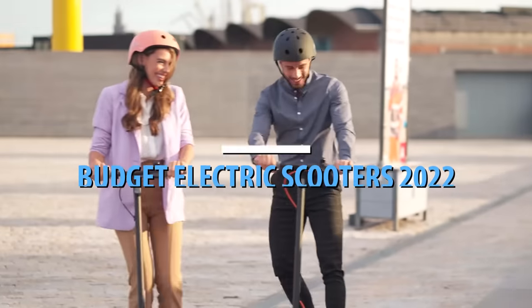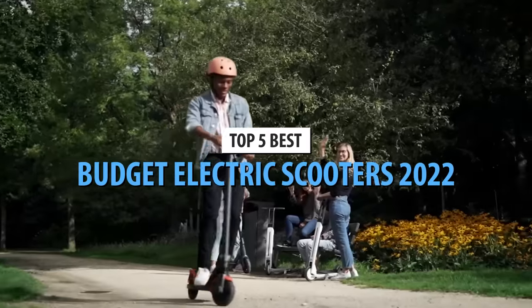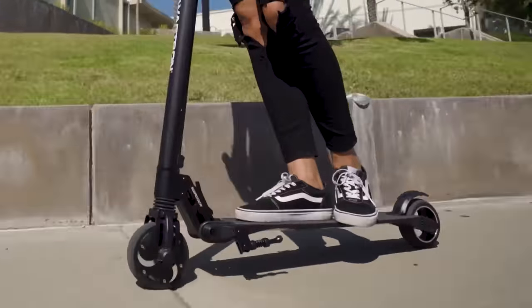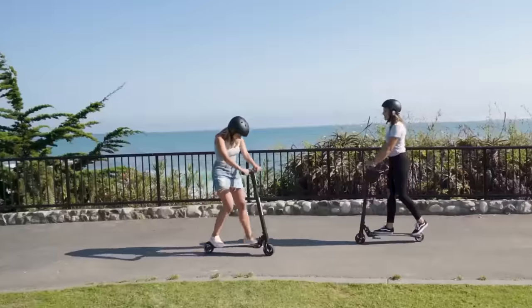What's up guys! Today's video is on the top 5 best budget electric scooters in 2022. Through extensive research and testing, I've put together a list of options that'll meet the needs of different types of buyers. So whether it's price, performance, or its particular use, we've got you covered.